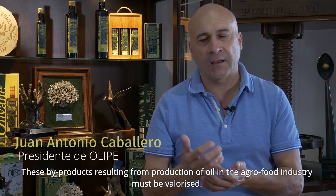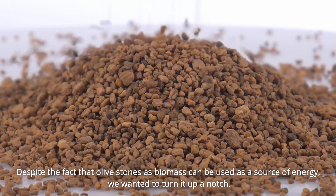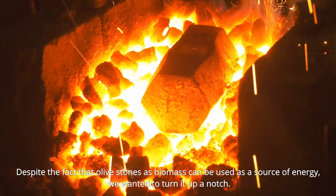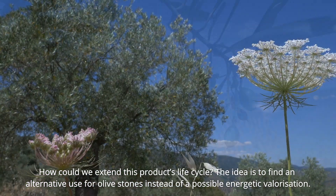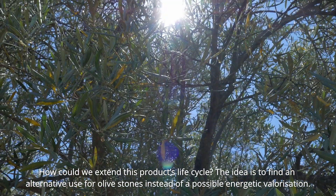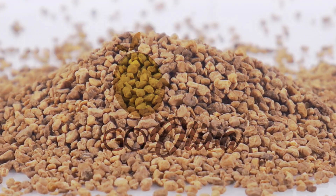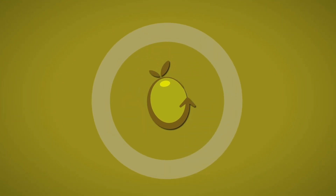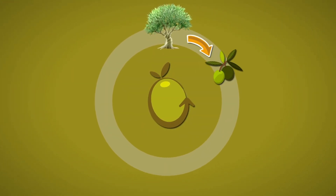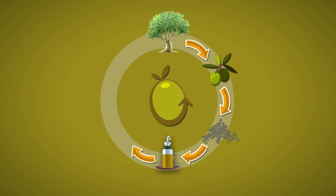The by-products, which are the rest of the extraction of the oil in the agri-food industry, need to be valorized. Although olive stones have an energy use as biomass, we wanted to explore how we can extend their life cycle so that they can be used in higher-value applications before reaching energy recovery. This by-product represents a considerable source of compounds with high added value that fits the model of circular economy promoted by the European Union. This is what led us to research alternative valorization processes for olive stones.